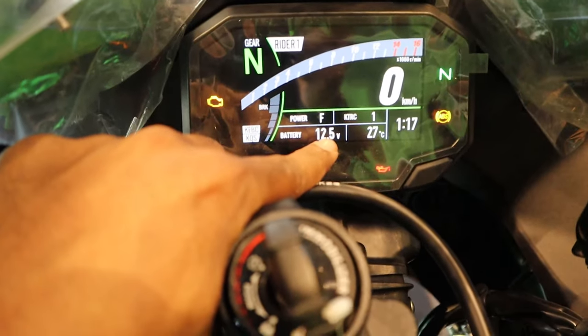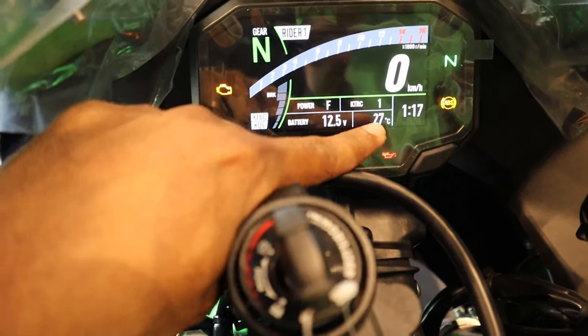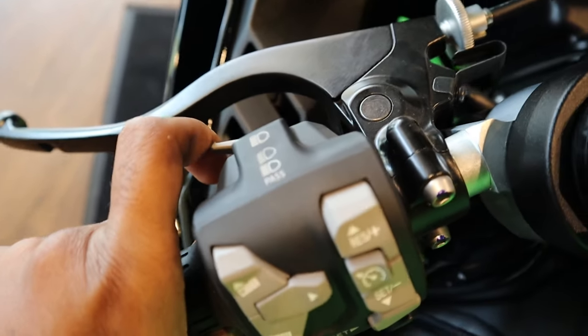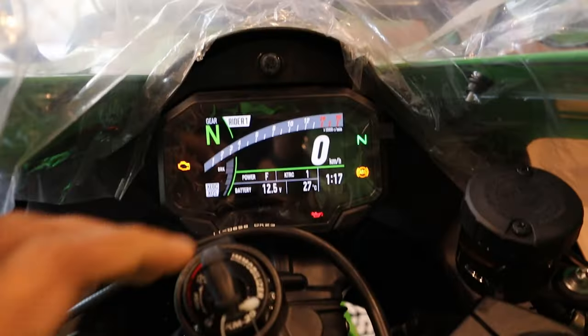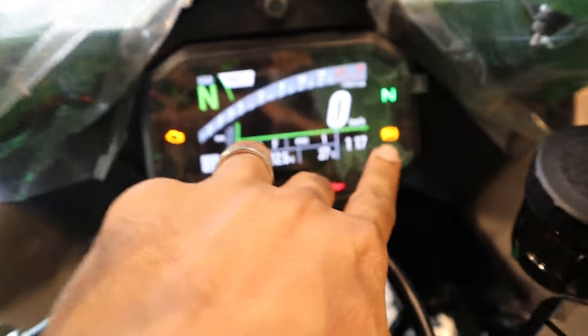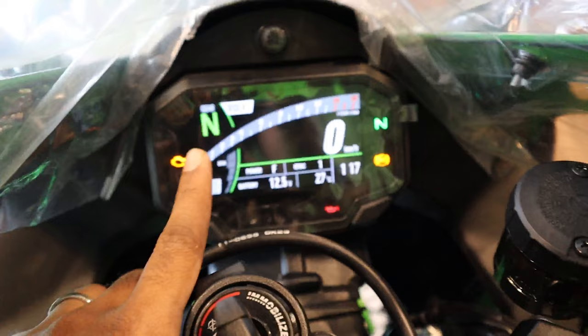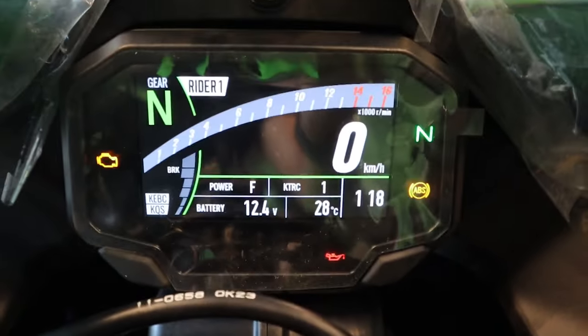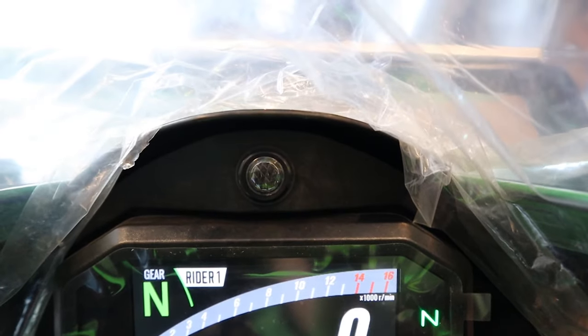It also shows your voltage, outside temperature, and a few other things. This is your pass light which is integrated with the low and high beams. It also shows basic information like your engine check light, low oil pressure warning, ABS light, and traction control light, which is not on right now. The shift light is a separate light over here — unlike the old ZX-10R where it was built into the rev counter.